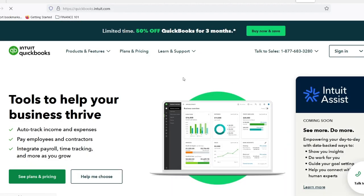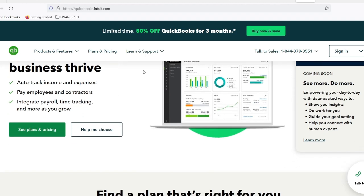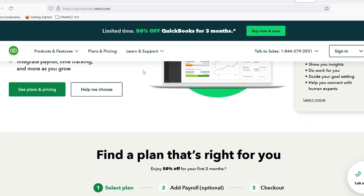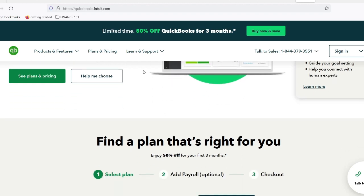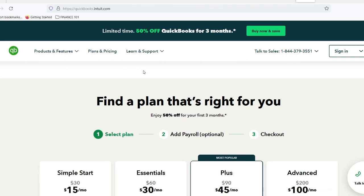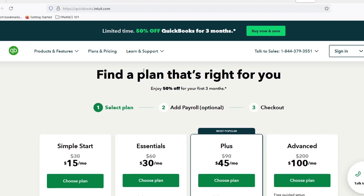If you're just starting out, or the thought of complex accounting software gives you hives, then fear not. QuickBooks offers a beginner-friendly option called QuickBooks Simple Start. QuickBooks Simple Start is designed with the solopreneur or micro-business in mind — think freelancers, consultants, or those with a small local shop. It focuses on the core functionalities you need to stay on top of your finances, without overwhelming features you might not use right away.